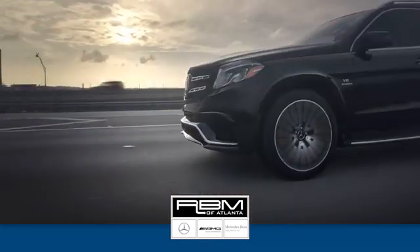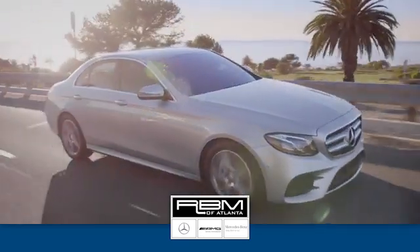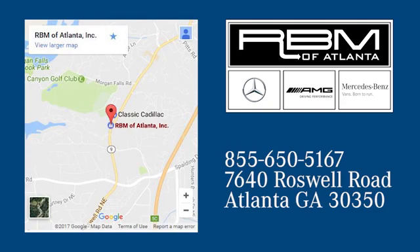At RBM of Atlanta in Sandy Springs, we have the best selection of new and top quality pre-owned vehicles to choose from. We are conveniently located at 7640 Roswell Road in Atlanta. And we'll see you now.